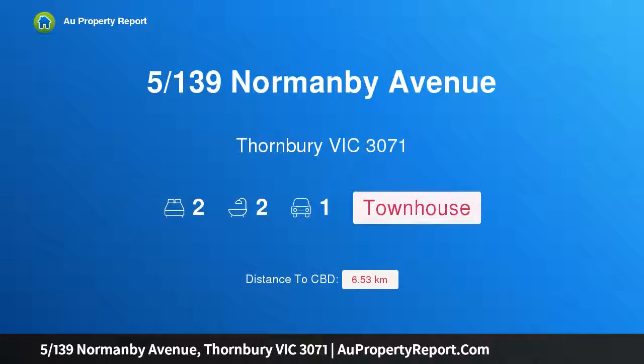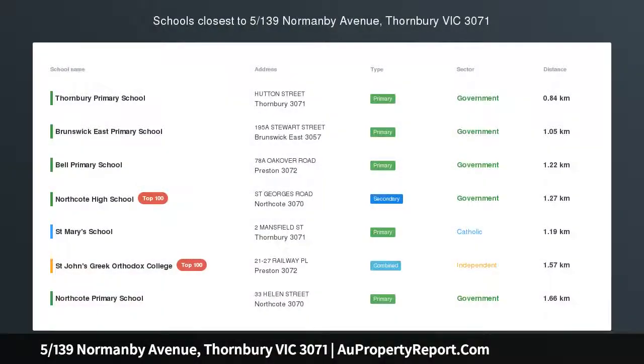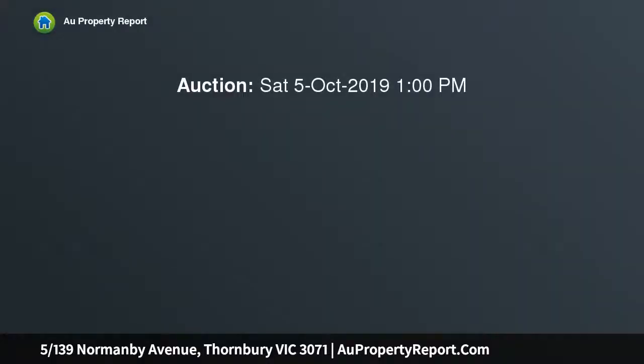Hi, I am glad to introduce property 5/139 Normanby Avenue, Thornbury Victoria 3071. Sunlight, Style and Alfresco Delight — beautifully designed to maximize natural light.